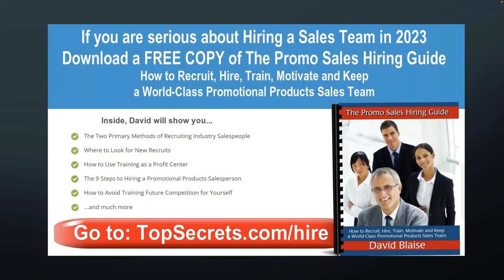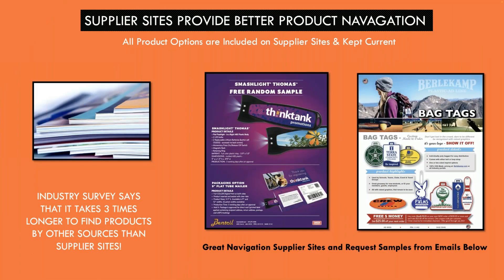David Blaze, my friend, has topsecrets.com/hire. If you click on that link at the end of the show, it will take you to his promo sales hiring guide. I'm not pushing you on this — it's just that I get asked frequently, Don, what do I do about hiring salespeople? David's program will teach you how to do this. It costs you nothing — just log on to topsecrets.com/hire and you can learn how to do this with no cost to you.